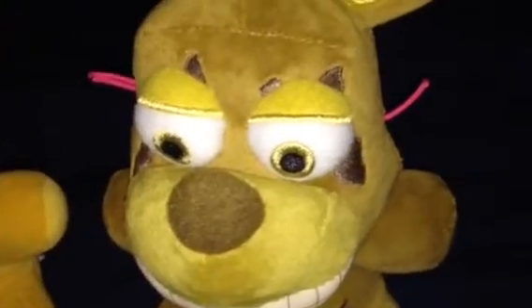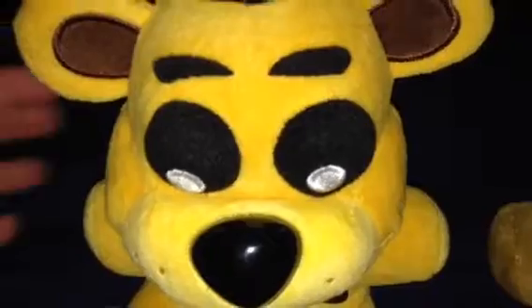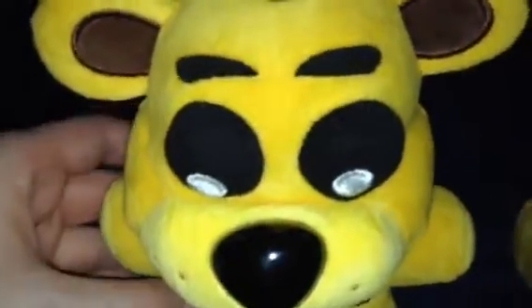So by the way, Golden Freddy, I found something cool. Really? What is it? Is it all about action figures? Yes.